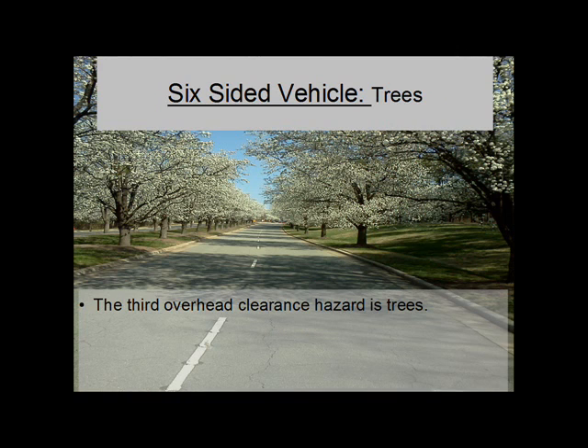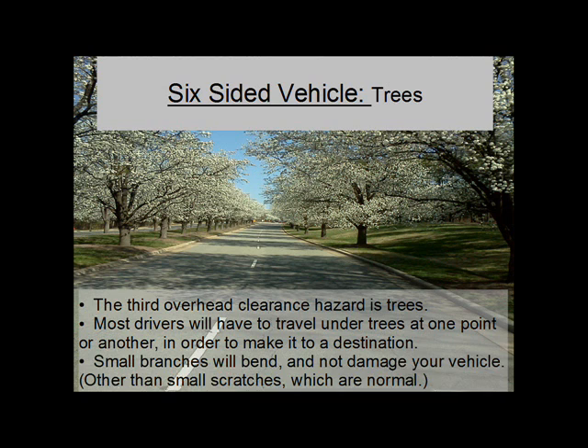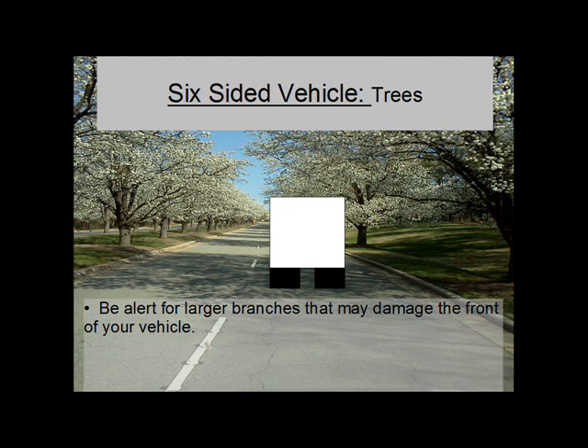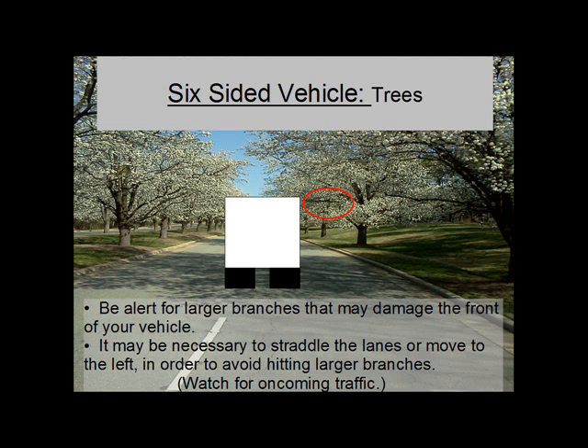The third overhead clearance hazard is trees. Most drivers will have to travel under trees at one point or another in order to make it to a destination. Small branches will bend and not damage your vehicle other than small scratches, which are normal. Be alert for larger branches that may damage the front of your vehicle. It may be necessary to straddle the lanes or move to the left in order to avoid hitting large branches, and watch for oncoming traffic if you are going to be driving in the middle of the road.